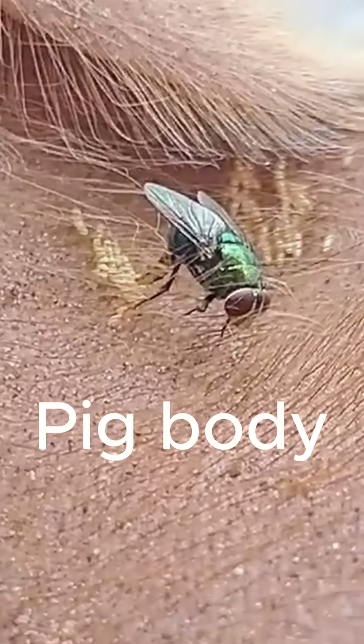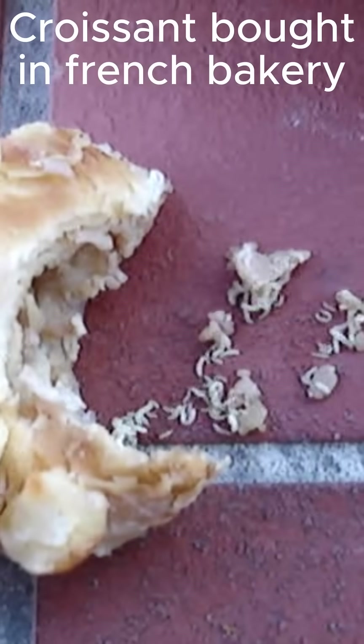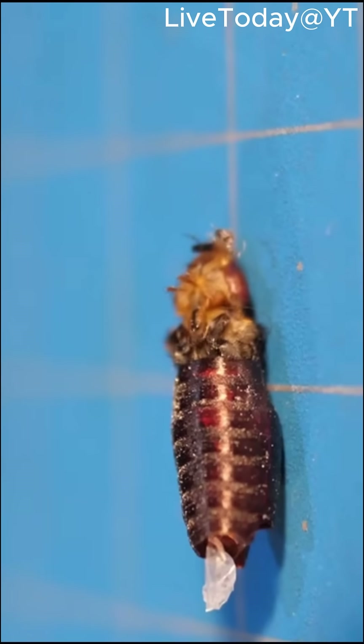When a person dies, flies rapidly lay eggs on the body. These eggs turn into larvae or maggots that then harden into pupae, from which an adult fly will emerge.